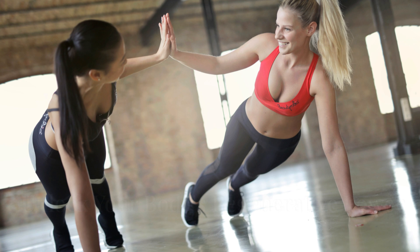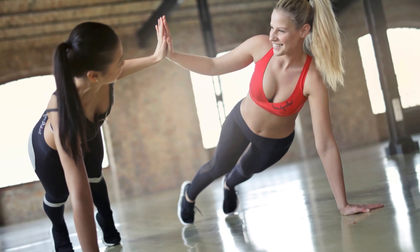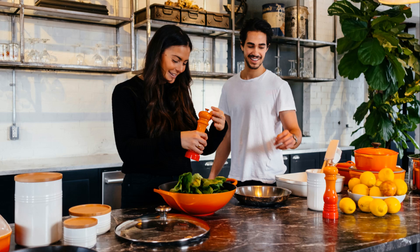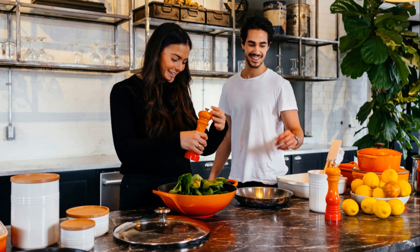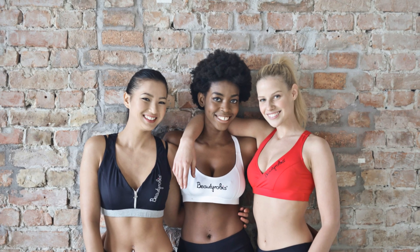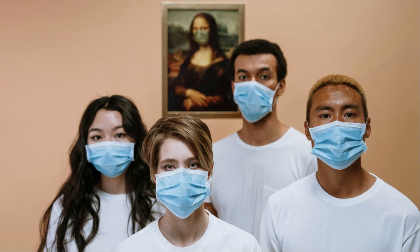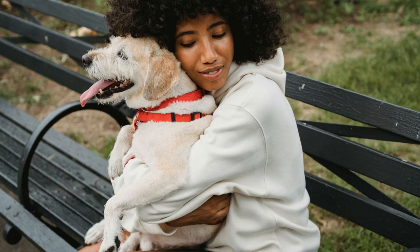So there you have it — seven natural and effective ways to boost your stem cell production and unlock your body's incredible healing potential. Remember, these strategies work synergistically, so the more you incorporate, the better the results. A final note about dry fasting: it's a more advanced form of fasting that involves abstaining from both food and water. While it can have profound health benefits, consult with a healthcare professional before attempting it. Your health is your most valuable asset, so always prioritize safe and sustainable approaches.